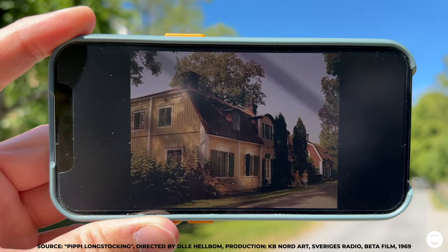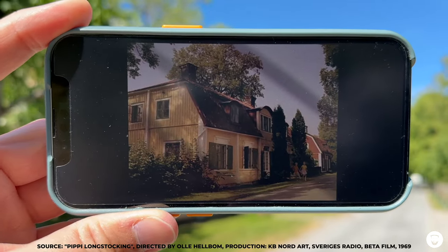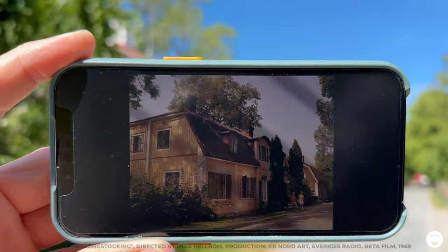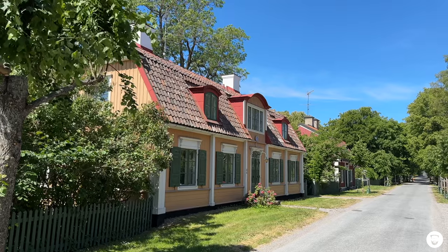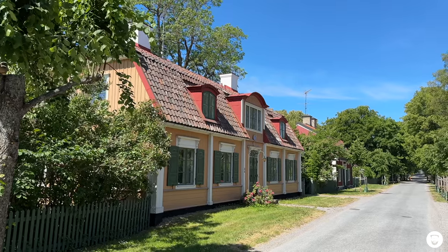We're now in Drottningholm, a small village not far from Stockholm. This village is famous for its castle, which is a huge tourist attraction, but we're only interested in the famous living house of Tommy and Annika. And here it is — the famous house, and this is how it looks today. Almost nothing has changed in this street.